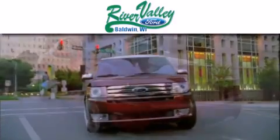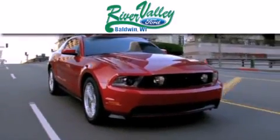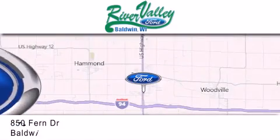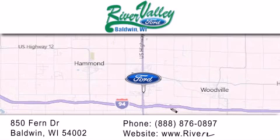River Valley Ford is dedicated to doing everything possible to ensure that the experience you have selecting your next vehicle is as pleasant as possible. We are located at 850 Fern Drive in Baldwin.